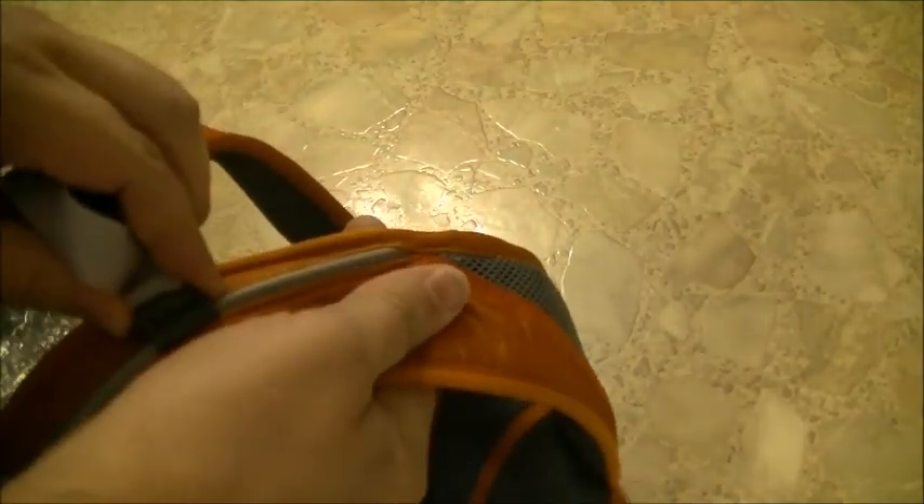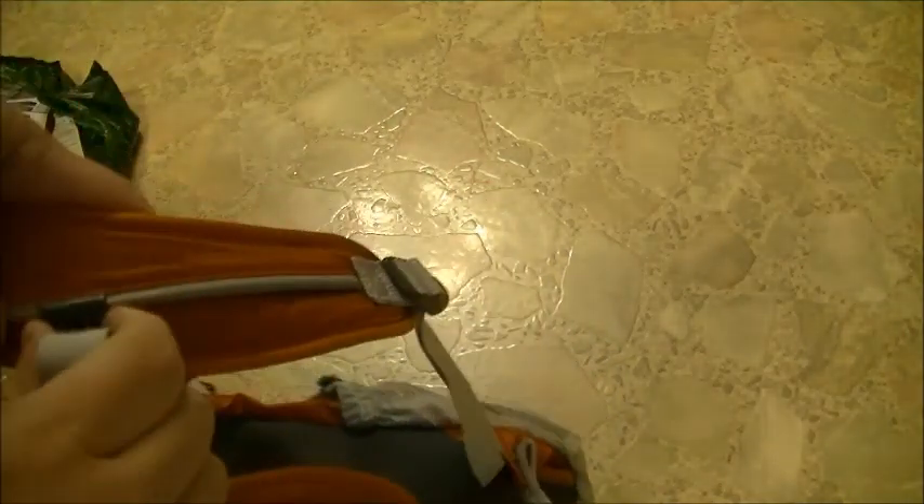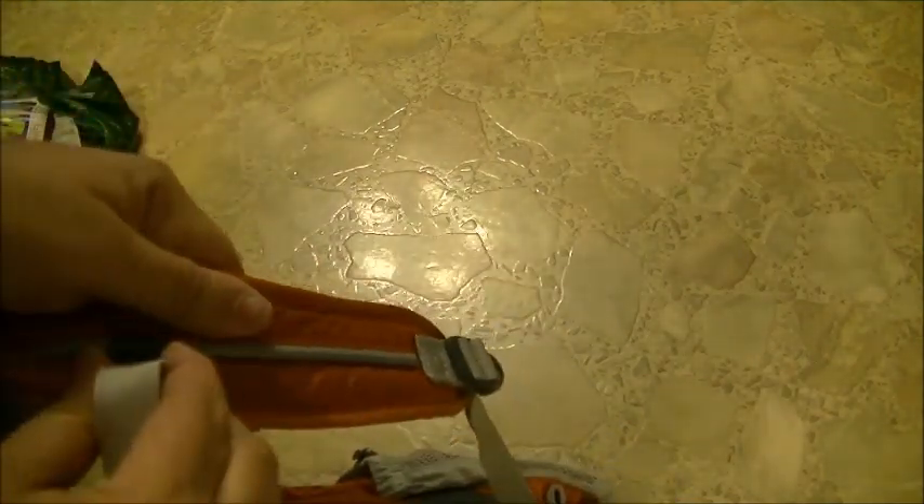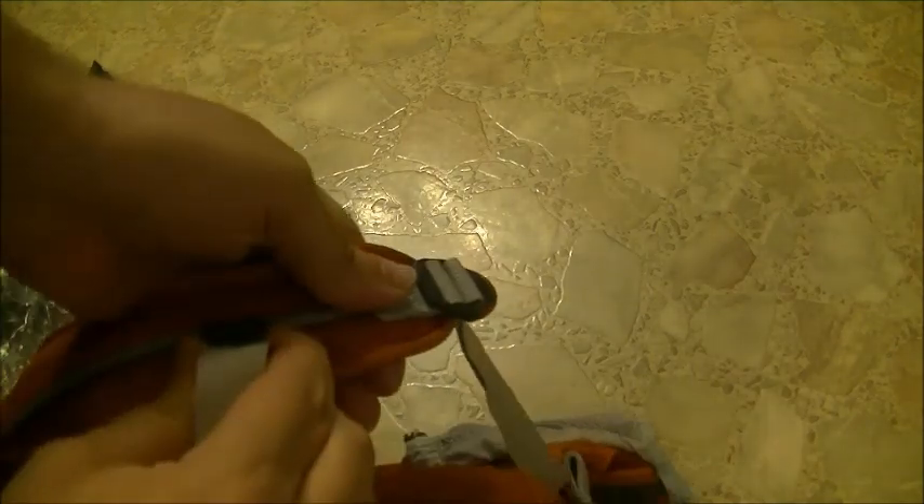I like that the zippers are plastic — I don't normally go for plastic, but if you get caught in the rain, metal ones get rusty. I'm very happy with this, I love the color. It's adjustable and it's going to stay in place.